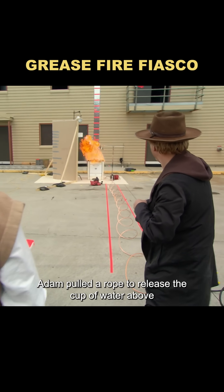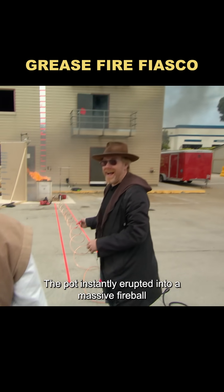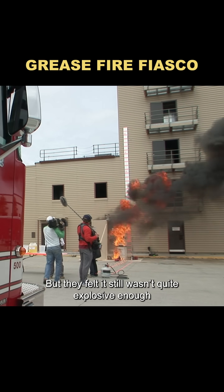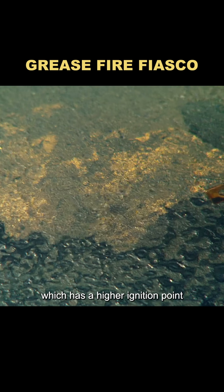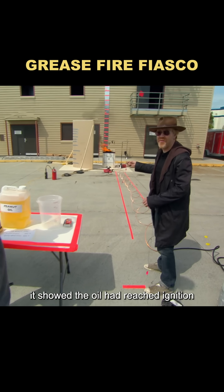At that moment, Adam pulled a rope to release the cup of water above. The pot instantly erupted into a massive fireball. But they felt it still wasn't quite explosive enough, so they switched to peanut oil, which has a higher ignition point. When visible flames appeared, it showed the oil had reached ignition.